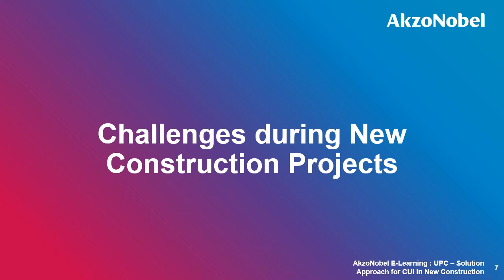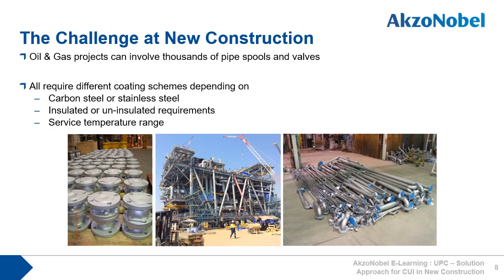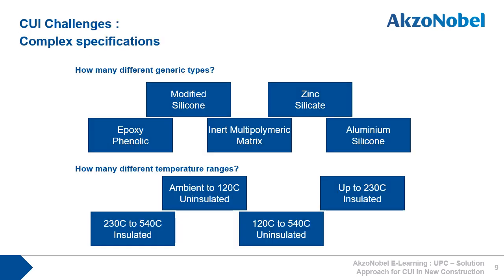With such large areas of insulated piping, it comes as no surprise that there are many challenges during new construction projects. Oil and gas new construction projects can involve thousands of process pipe spools, valves, and other associated equipment. All of them require different coating schemes depending on the surface temperature range, or if they are carbon steel or stainless steel, or if the requirement is for insulated or uninsulated applications. And with so many different specifications, there can be five different generic types of coatings that can be required.